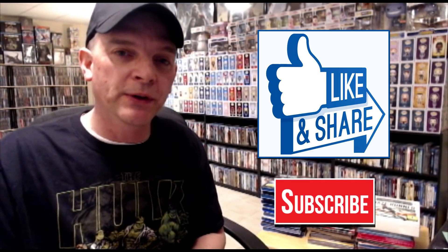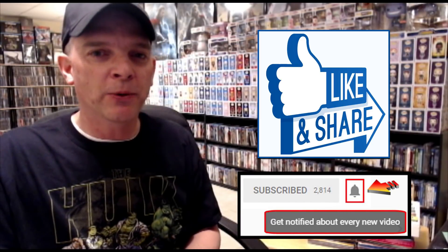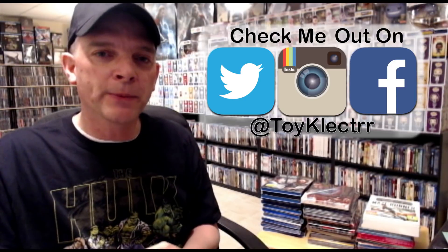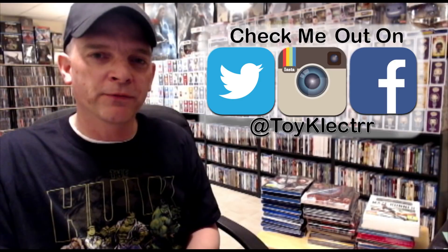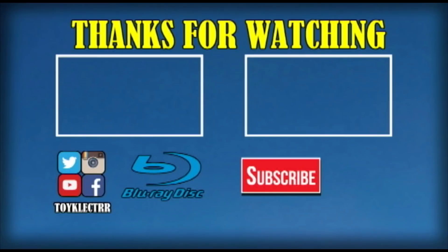Really appreciate you watching my videos. Hopefully if you haven't already, I would hope that you would subscribe to my channel — I would really appreciate that. And also, if you do subscribe, please click that notification bell so that you can be notified whenever I upload a new video. If you haven't found me on my social media accounts, please look me up. I'm on Facebook, Twitter, and Instagram. Mostly I post on Instagram, so I'd really like you to check me out there. Thank you very much for watching, and we'll see you next time.